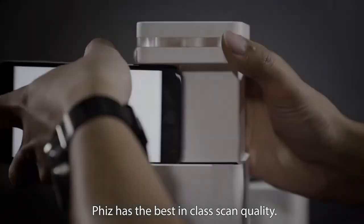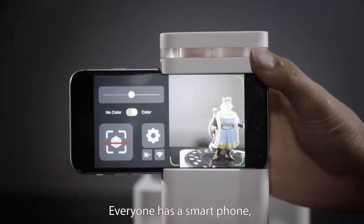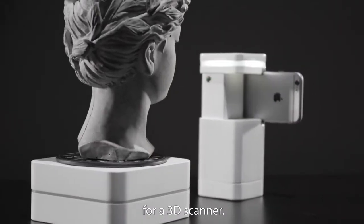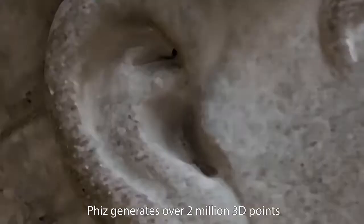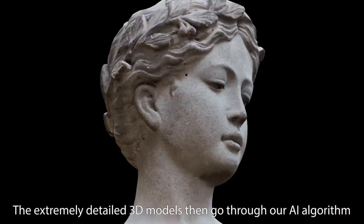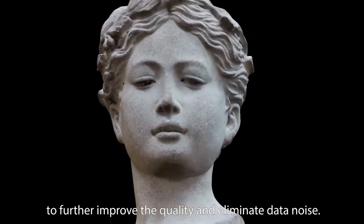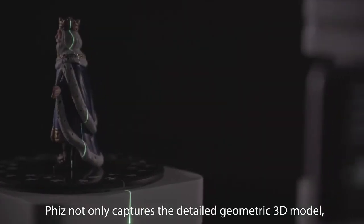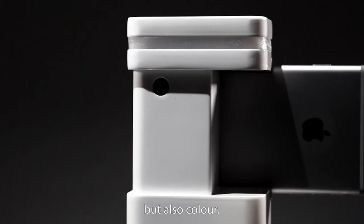Fizz has the best-in-class scan quality. Everyone has a smartphone — it has the greatest camera we could possibly find for a 3D scanner. Fizz generates over 2 million 3D points at an accuracy of 0.2 millimeters. The extremely detailed 3D models then go through our AI algorithm to further improve the quality and eliminate data noise. Fizz not only captures the detailed geometric 3D model, but also color.